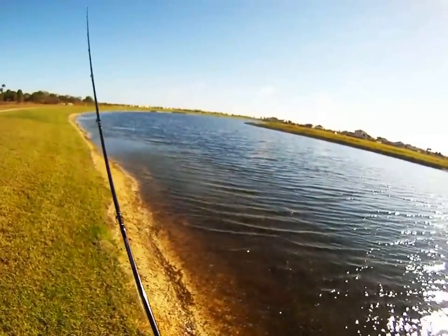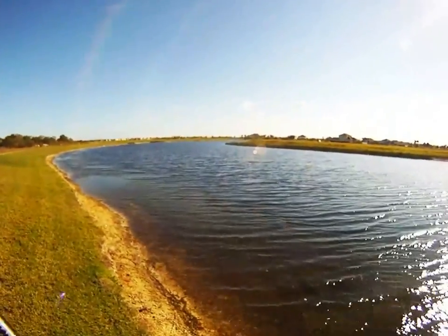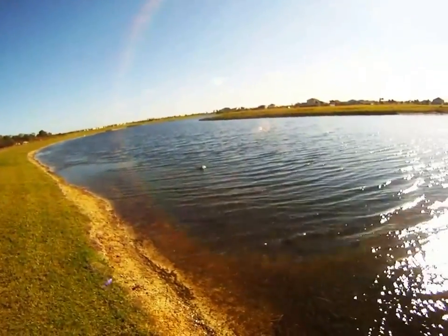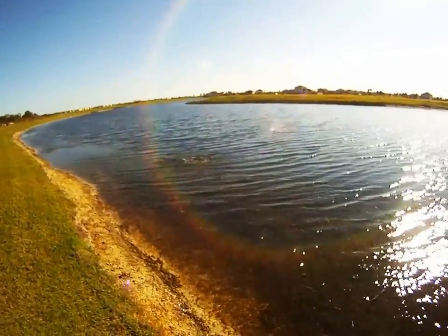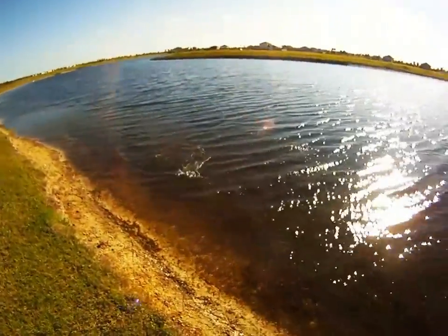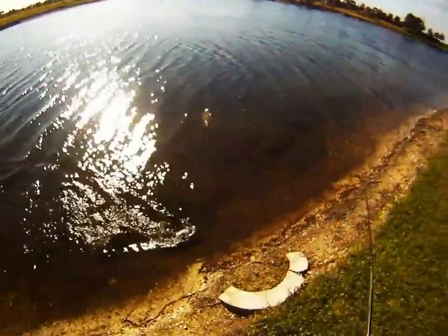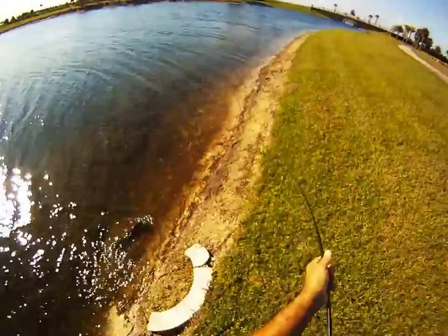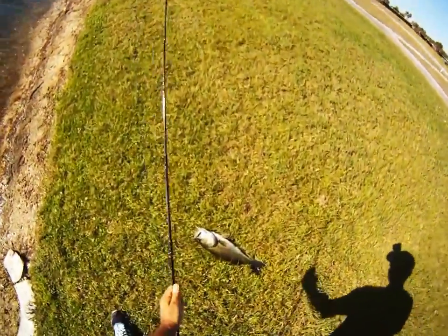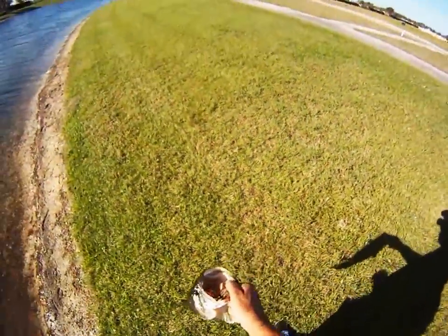I haven't hit a turtle. I don't know what it is. Nice fish. That's better than I thought. Nice. Really nice. He ate it too. Same spot.